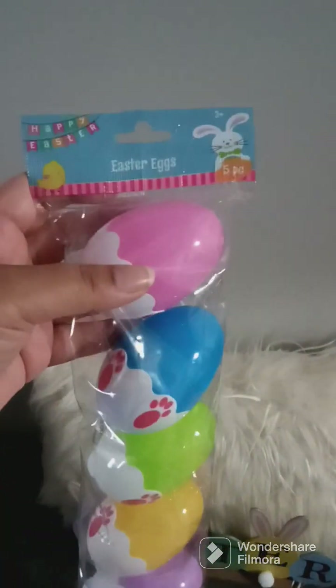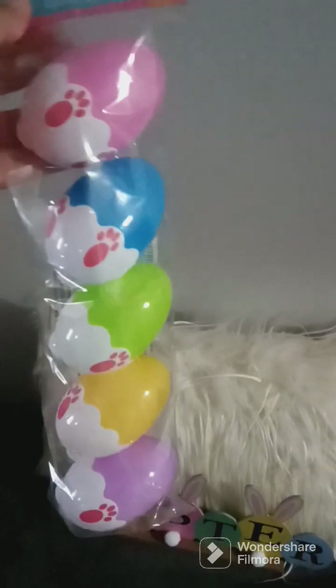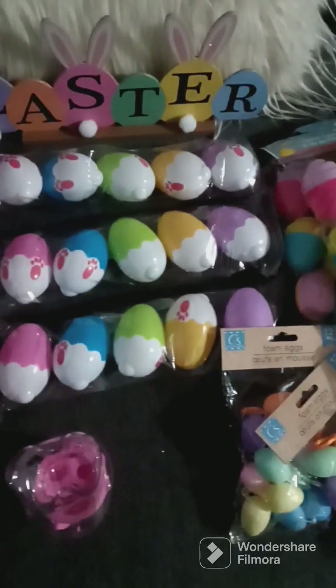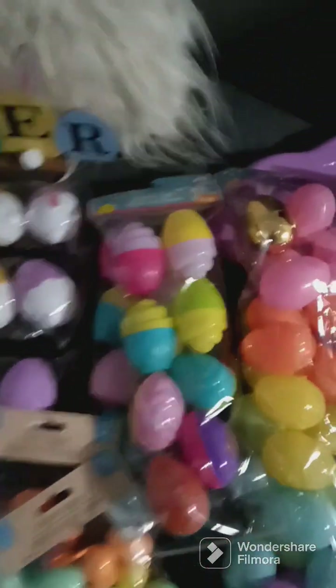I got some Easter eggs — I got three packs of these. I plan on doing a big Easter egg hunt for them, so I'll be collecting lots of eggs.